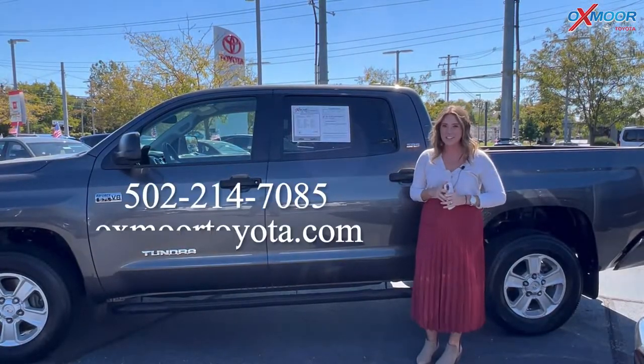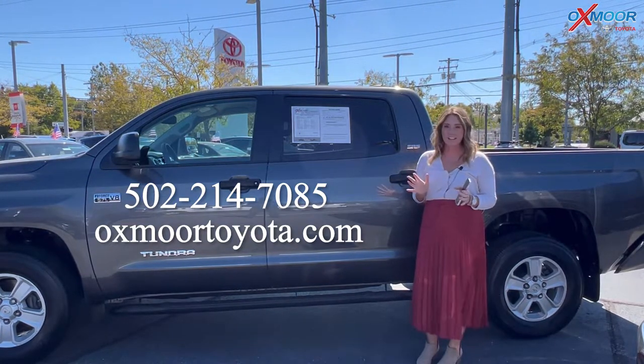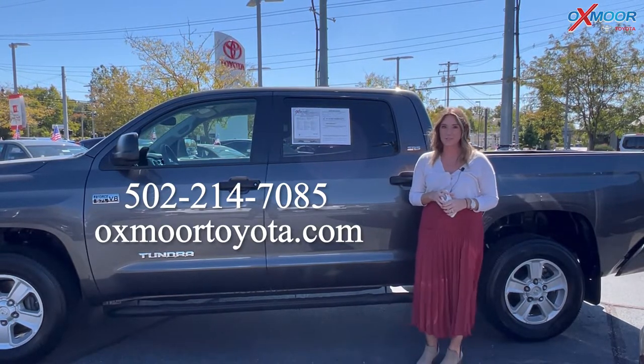Alright you all, if you have any questions on any one of these Tundras feel free to let us know. All of our contact info is listed right here. Thanks so much for watching — we'll see you soon. Bye.